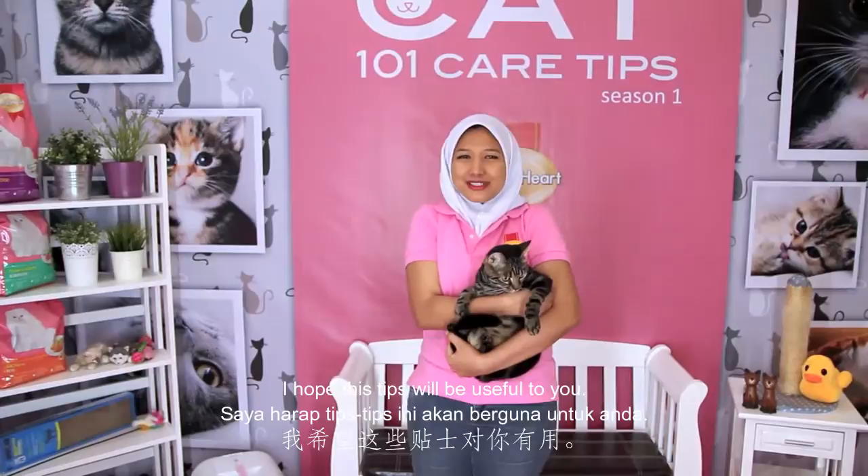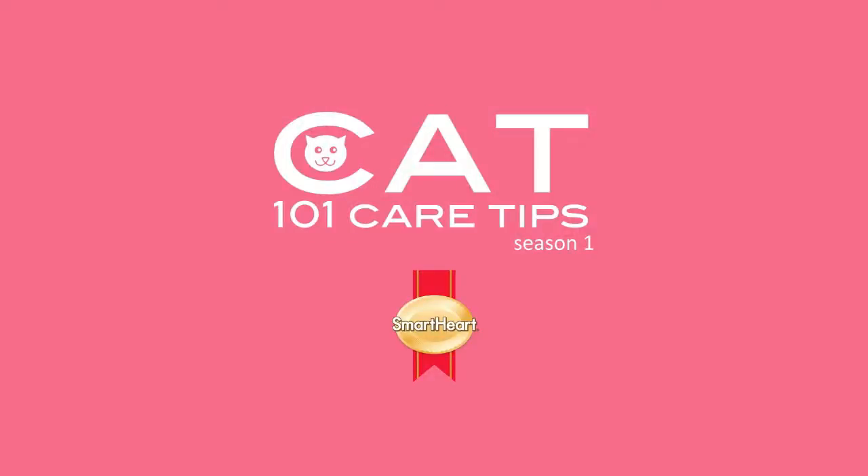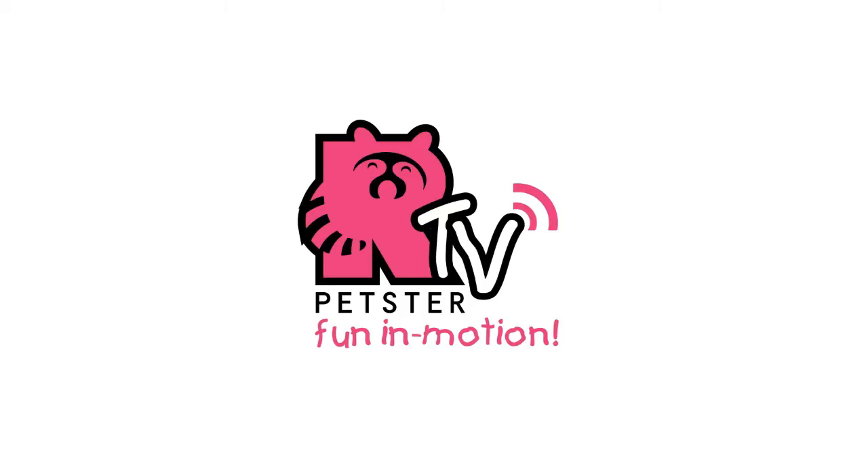I hope this tip will be useful to you. Till we meet again in our next episode. Remember, having a happy cat makes a happier you. We'll see you next time. Bye bye.